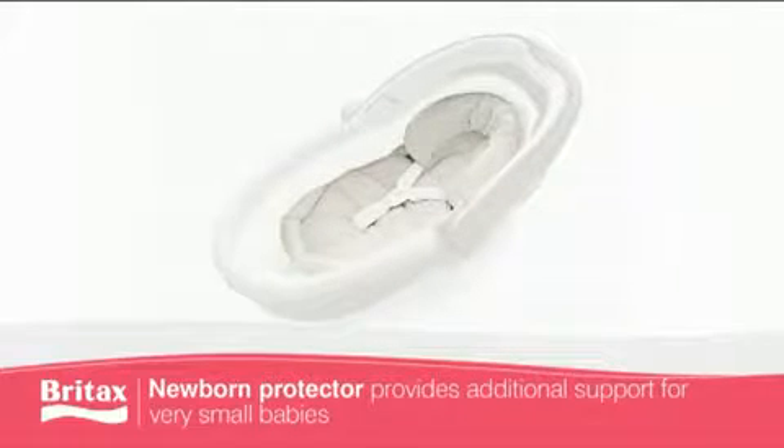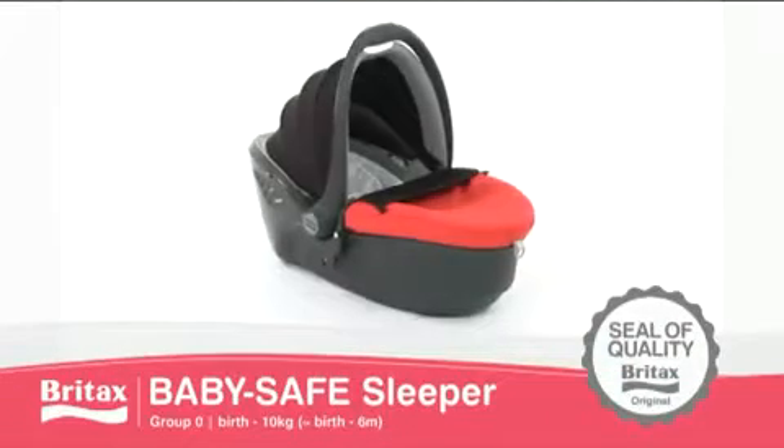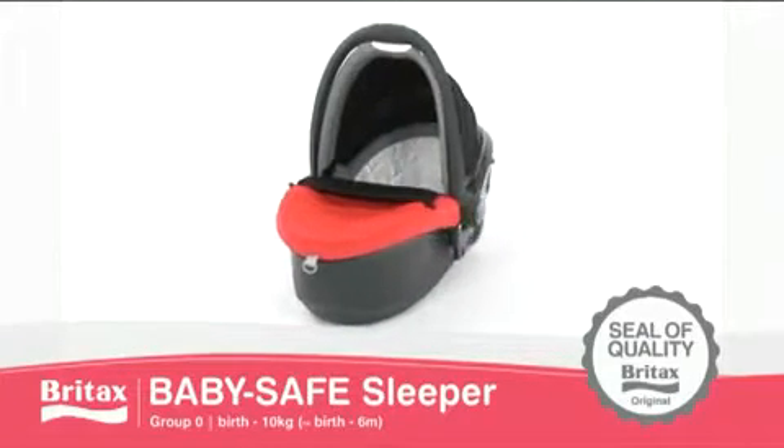An additional newborn protector can be purchased, which offers additional support for very small babies, in particular premature babies. The Britax Baby Safe Sleeper is independently recognized by consumer test organizations across Europe.